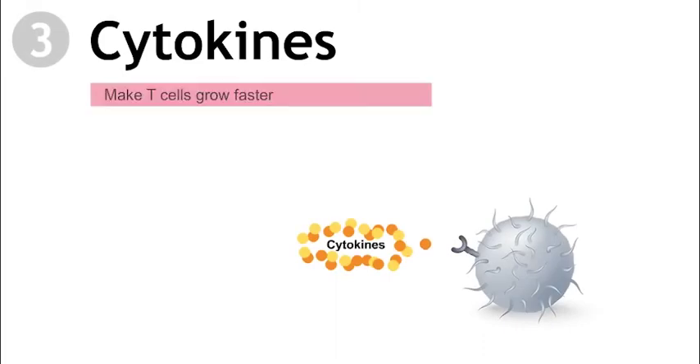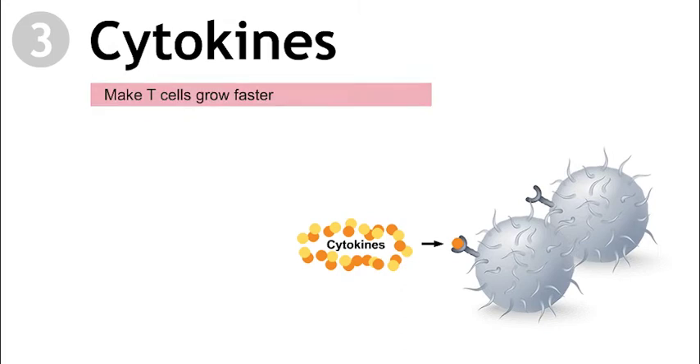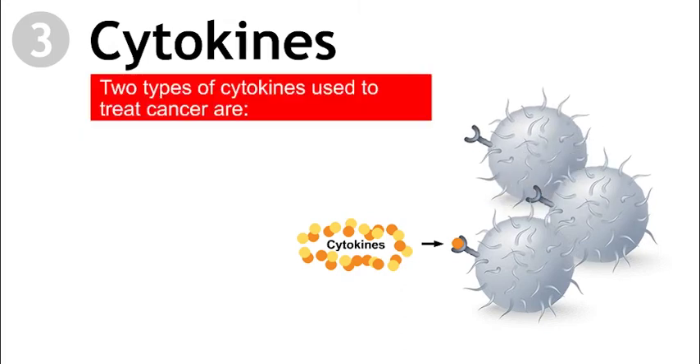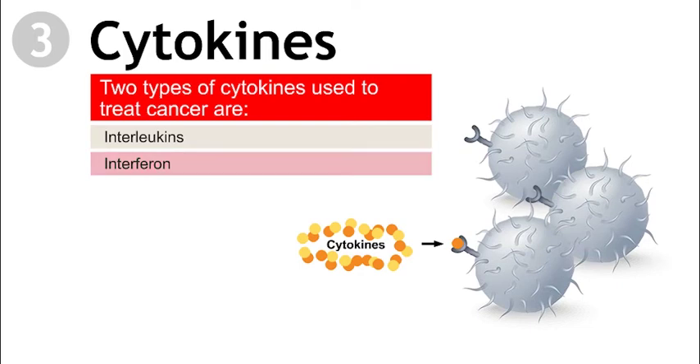Cytokines. These drugs make the immune system's T cells grow faster and work with other immune cells to fight the cancer. Two types of cytokines used to treat cancer are interleukins and interferon. High-dose interleukin-2, or IL-2, can be used to treat advanced melanoma and kidney cancer.